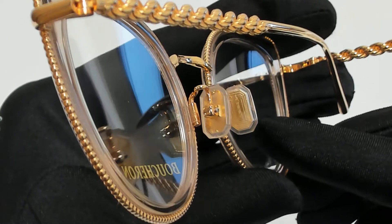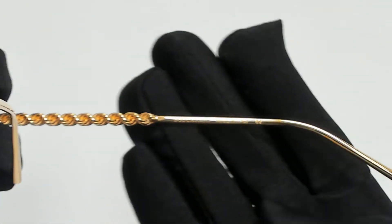On its nose pads you'll find the Eiffel Tower, and it's made in Italy.